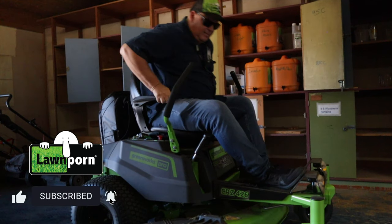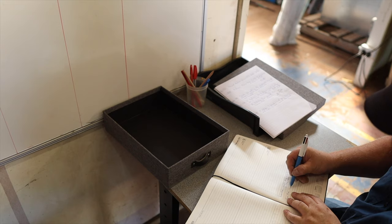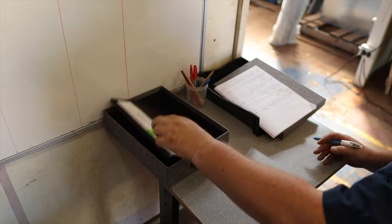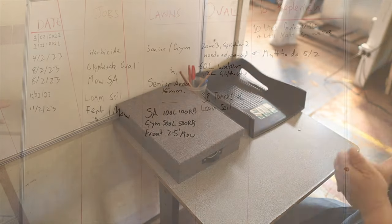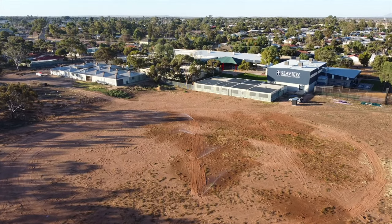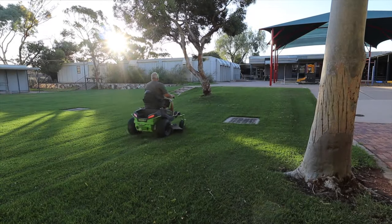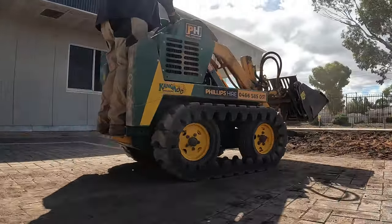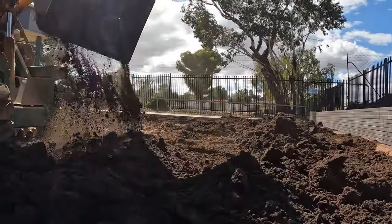If you're enjoying the content here at Lawn Porn and getting something from these videos, be sure to like, subscribe, and hit that bell notification. I'm doing lots of stuff and trying to give you the best information, sharing everything I'm doing here at the oval. I've really got into doing a diary and communication board, which is helping the grounds person too. This oval is just going to be absolutely magnificent — I can't wait. It's going to be quite a process, but I'm really looking forward to the challenge.